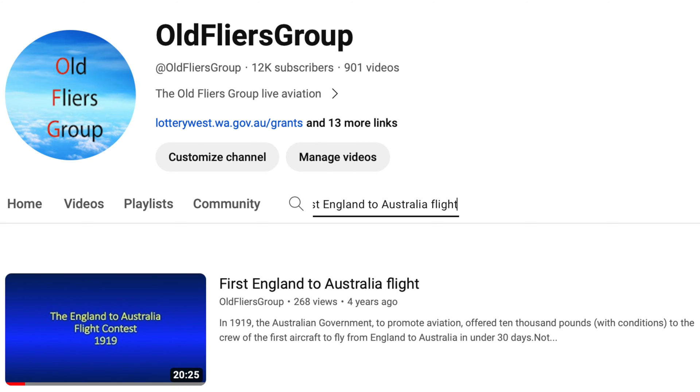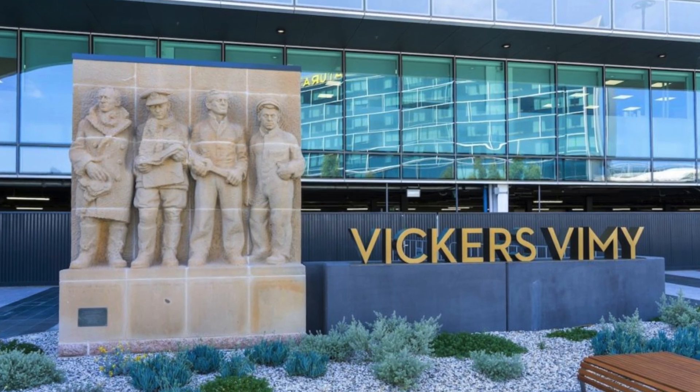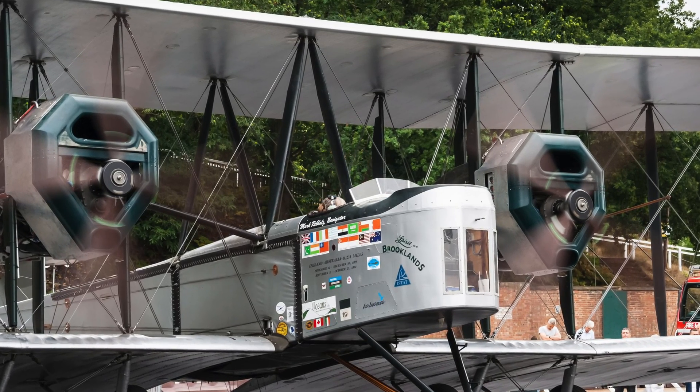There are just three remaining Vimys in the world: one at the Science Museum in London, one at Adelaide Airport in Australia, one at Brooklands Museum in Surrey, UK, and a replica in storage at RAF Stafford in the UK.